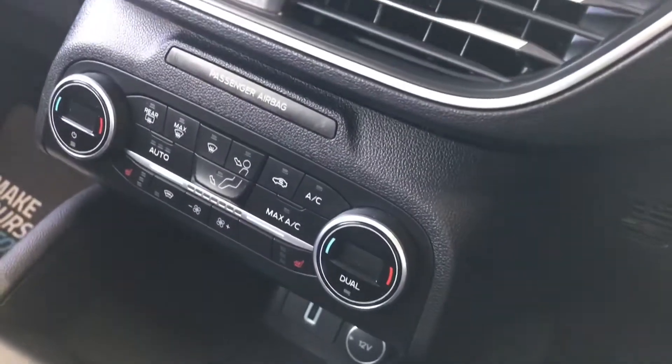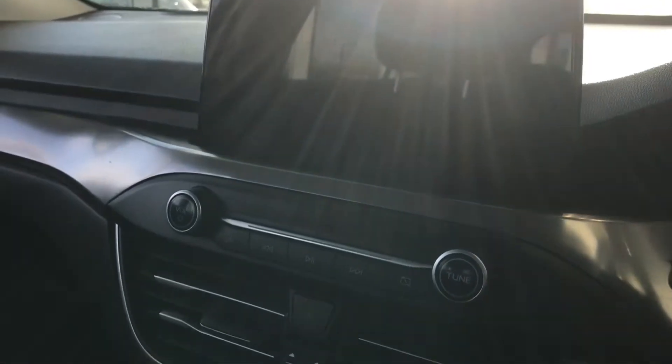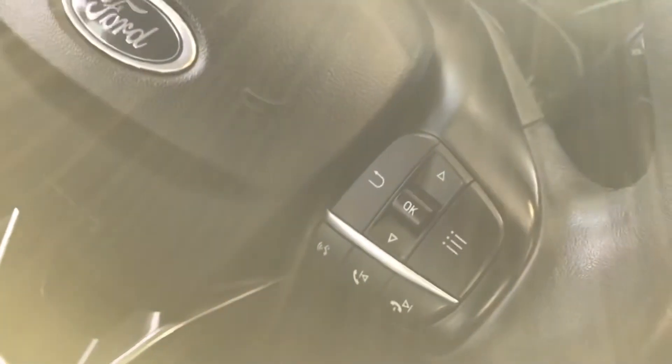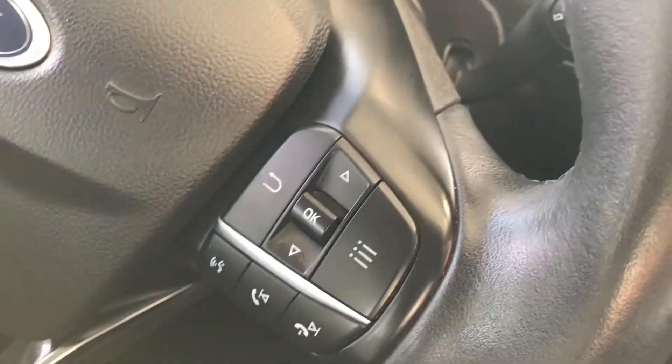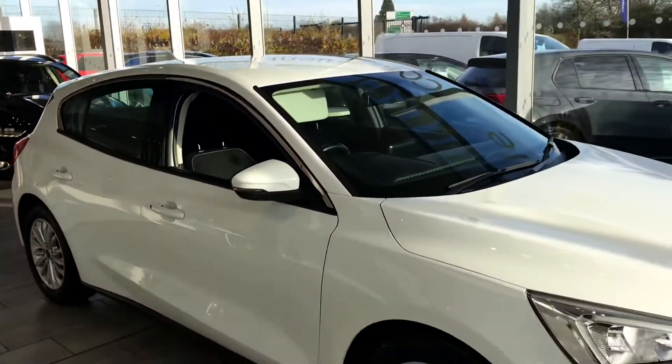Let's have a look inside the interior. There's a lovely grey interior — with winter here, you've got heated seats at the front to keep you nice and warm. You've got climate control so you can set the temperature you desire, sat nav built in which is Sync 3 with Apple CarPlay, cruise control, lane departure, Bluetooth phone connection — you can stream all your favourite music. Auto lights, auto rain-sensing wipers, front and rear electric windows. This Focus really has got everything — what great value.